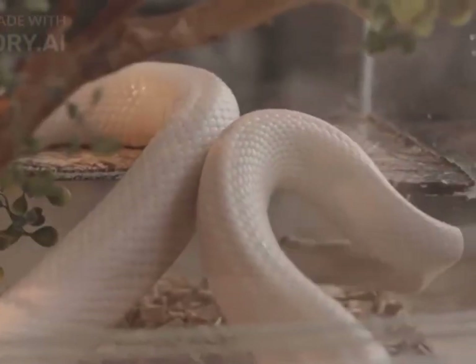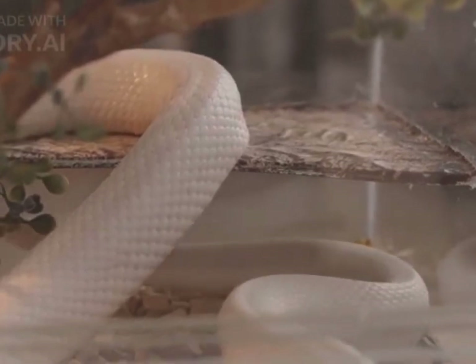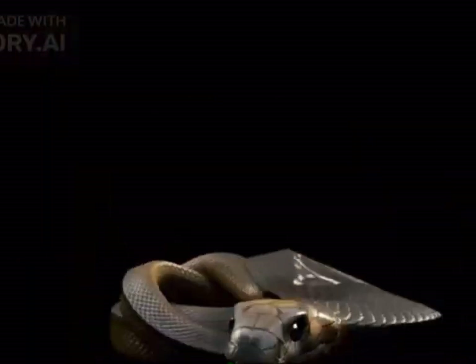Snakes are carnivores and primarily feed on a variety of animals, including rodents, birds, amphibians, and other reptiles. They have a unique ability to dislocate their jaws to accommodate prey much larger than their head.